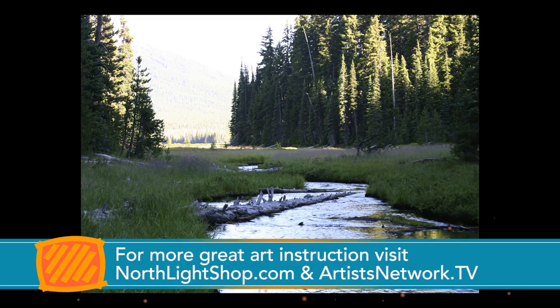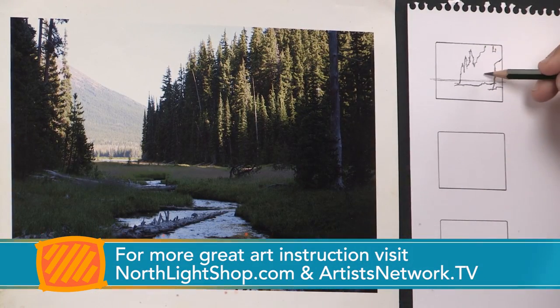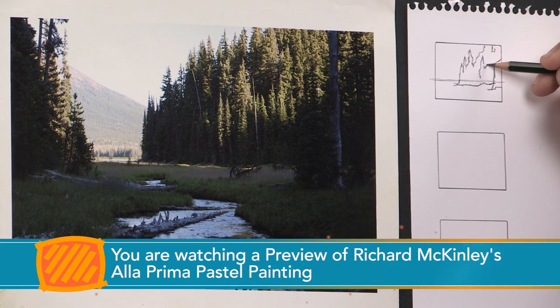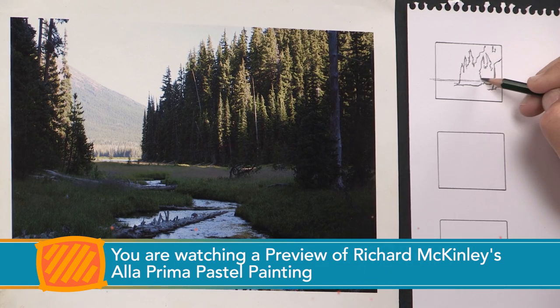I'm going to give you just my feelings about one of the strongest secrets here in painting well — to embrace the patterns, the shapes, and these values that we're going to get into and make that your focus, realizing that you can always add more detail later.